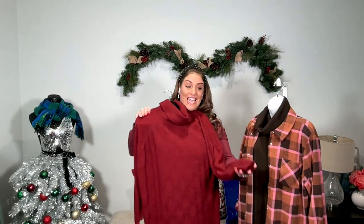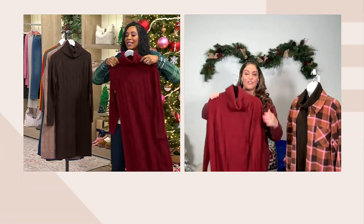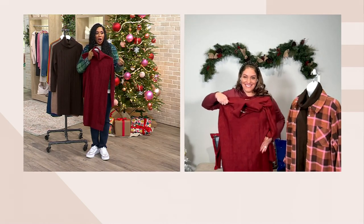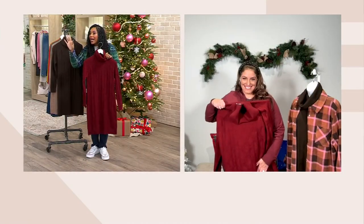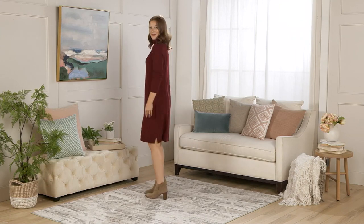On the cuff you have that one-by-one rib that matches right back to the cowl neck and the bottom hem. Get this dress — this is literally your holiday dress. Going to the office party? Happy hour with girlfriends? This is the dress. Get a great pair of riding boots like we've been saying, or a gorgeous little bootie, and throw this on.